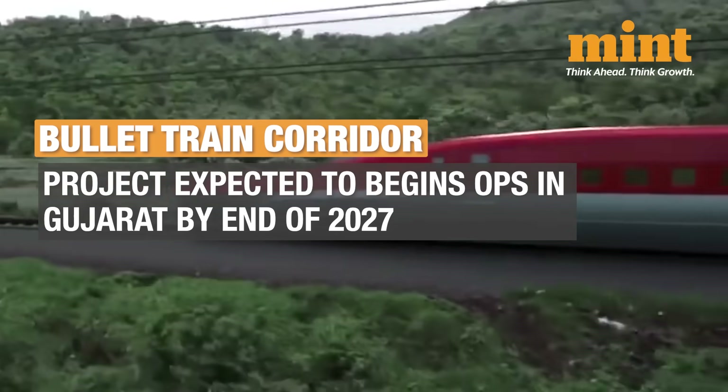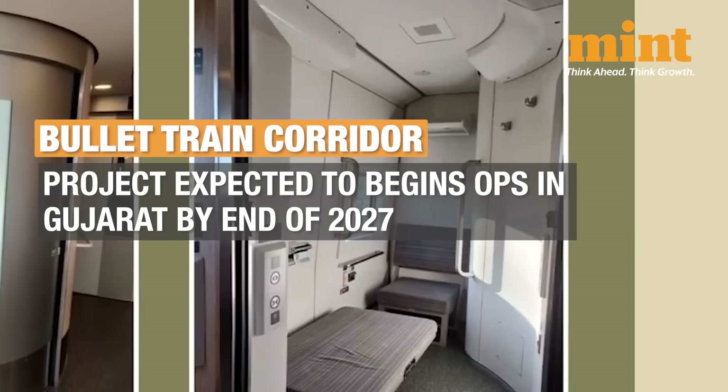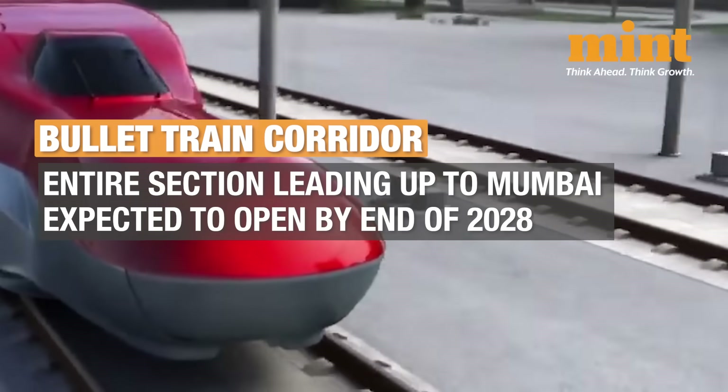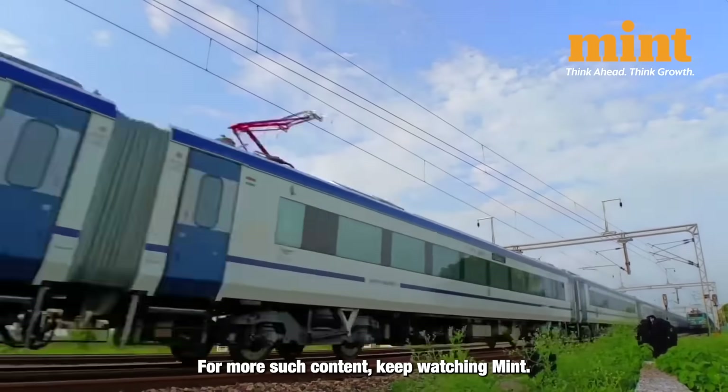The project is expected to begin operations in Gujarat by the end of 2027 and extend to Maharashtra. The entire section leading up to Mumbai is expected to open by the end of 2028. Hope you found this video informative. For more such content, keep watching Mint.